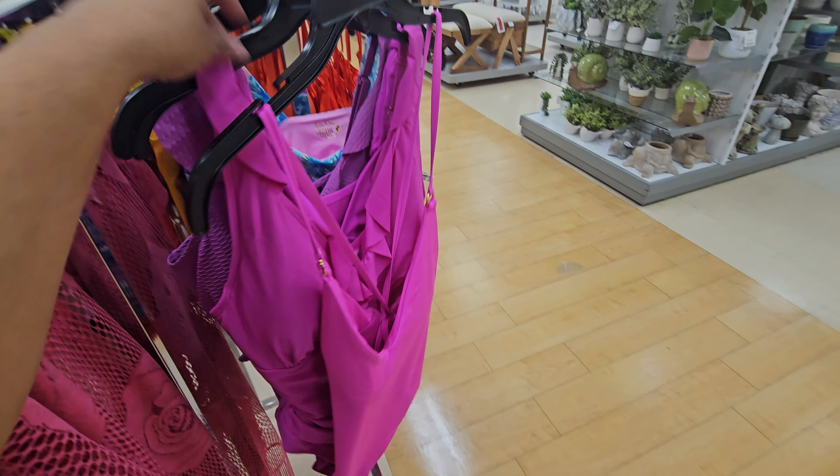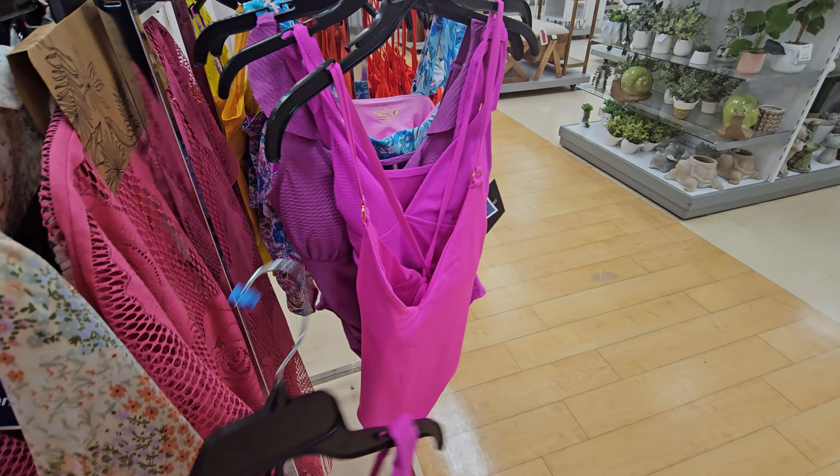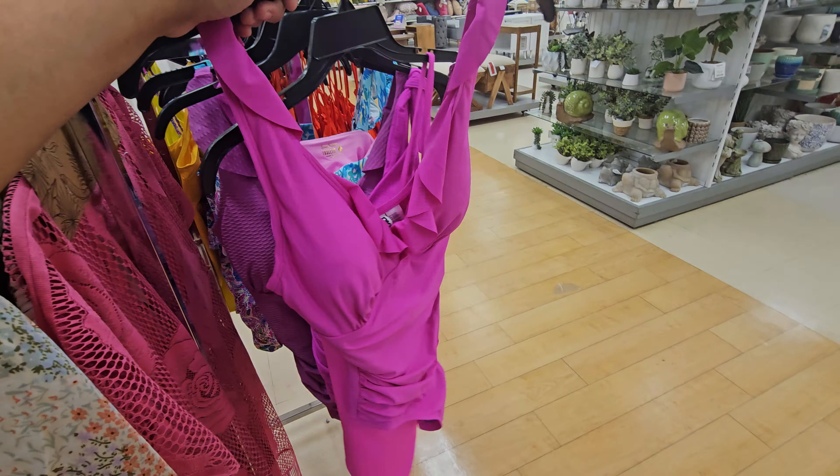Hey everyone, so we are in Marshalls. They have these new Hurley sandals going to be $15. These are for little children — not as much. They also have these Nautica ones, actually quite cute. Summertime. They are $15.